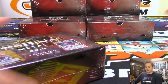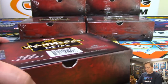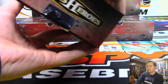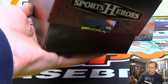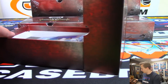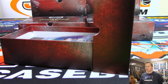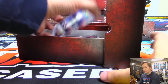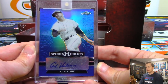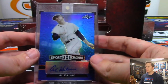Next box — Eric Bailey gets this Al Kaline, that one's numbered 11 out of 15. Al Kaline.